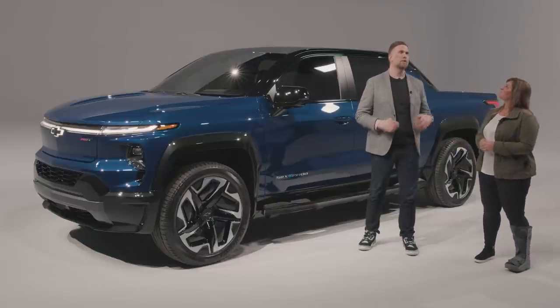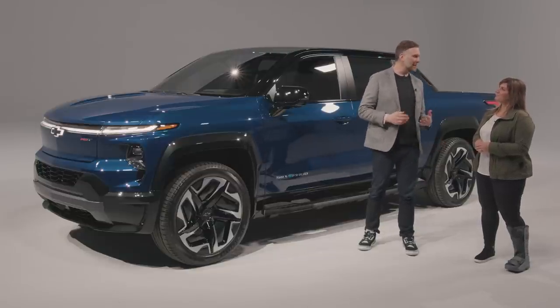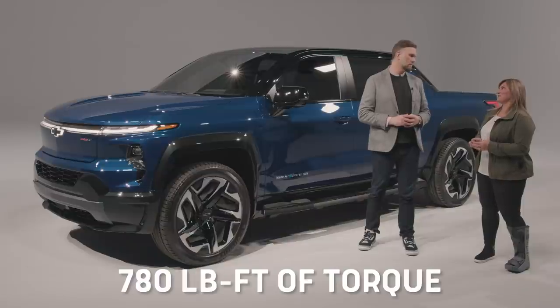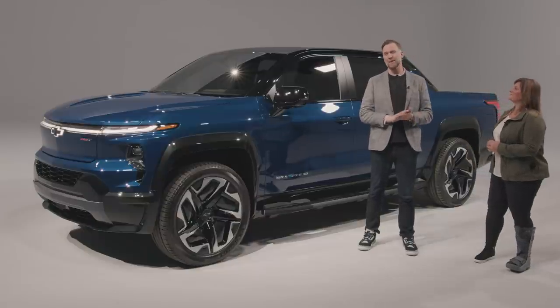The RST model has front and rear motors delivering up to 664 horsepower and 780 foot-pounds of torque, giving it a zero-to-60 time in under four and a half seconds with Wide Open Watts mode. That's a pretty quick truck.